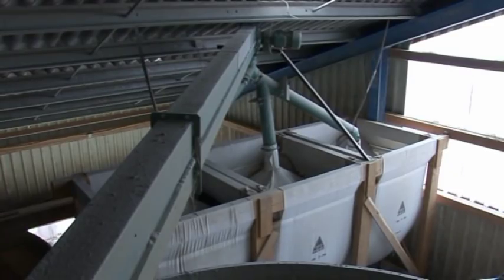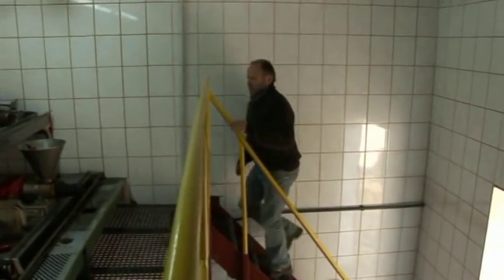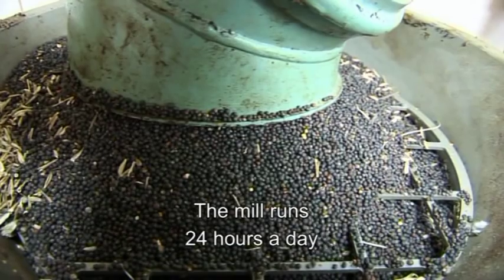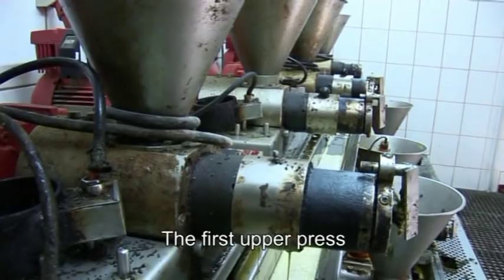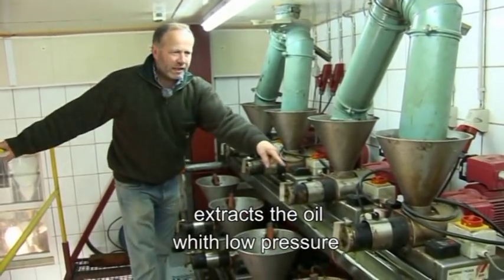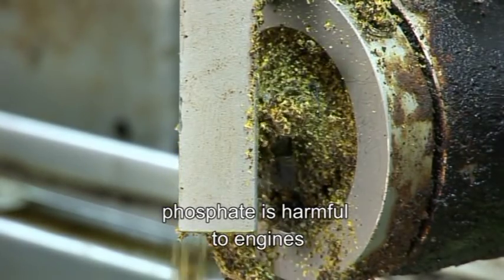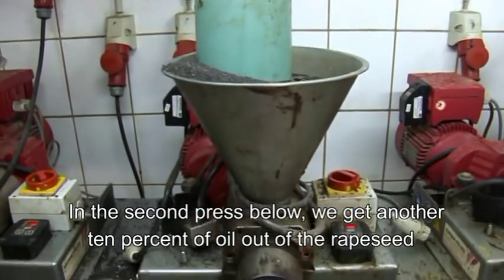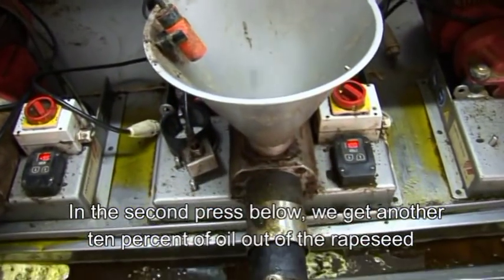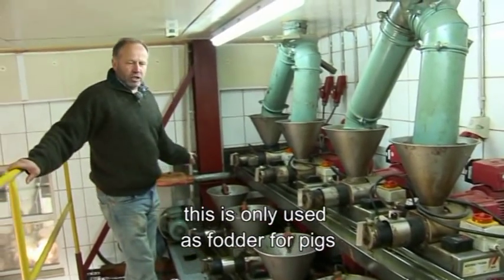The oil mill operates inside the building of a grain elevator. The seeds are pressed during a two-stage procedure. The rapeseed comes from the storage space above and automatically runs 24 hours into the first press. The first press is softer, producing oil with less phosphorus, since phosphorus can damage the motor. From here it goes to the second press, which extracts about 10% more oil.